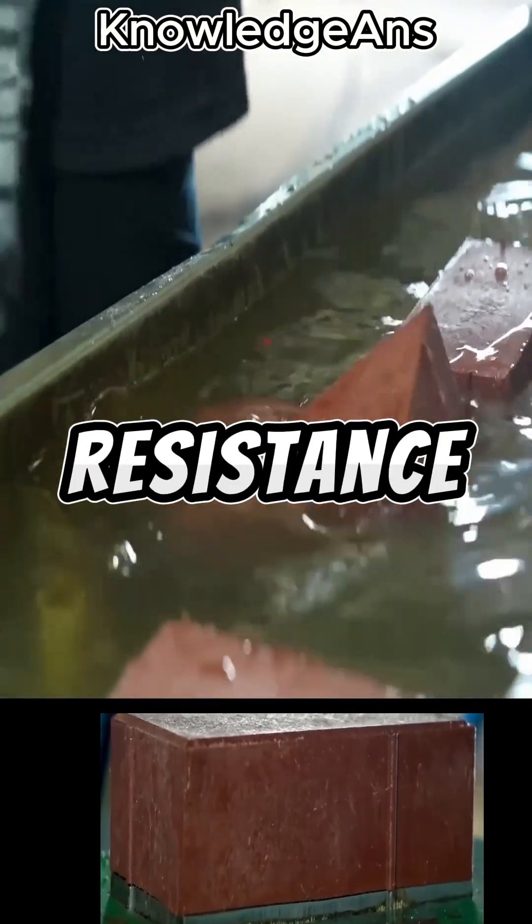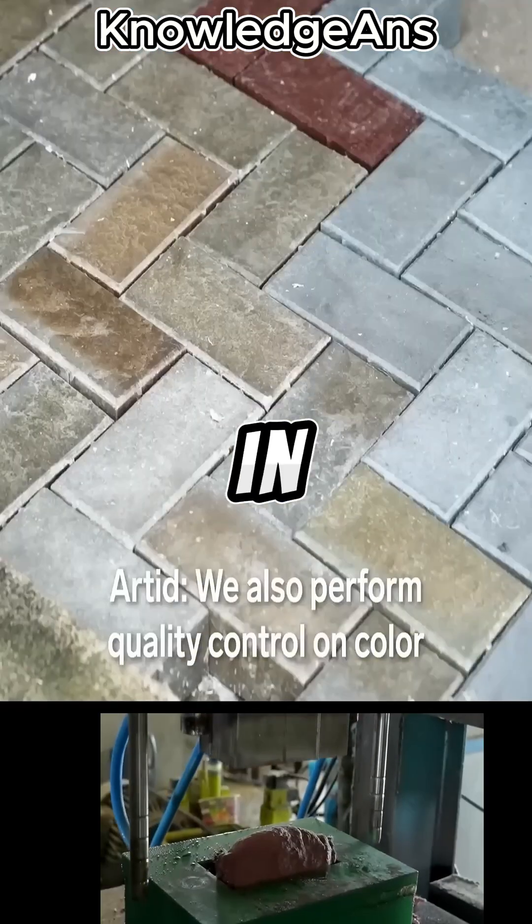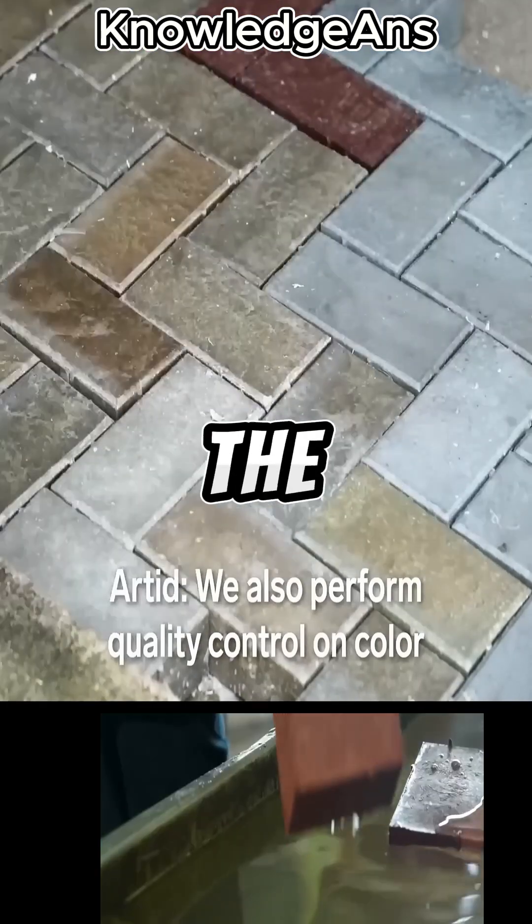To increase resistance against weather factors such as heat and humidity, it is placed in water. In the end, a brick comes out and lands on the floors of the streets and roads.